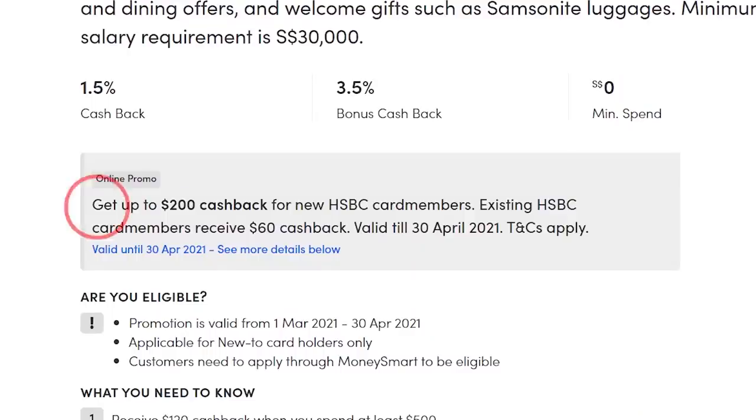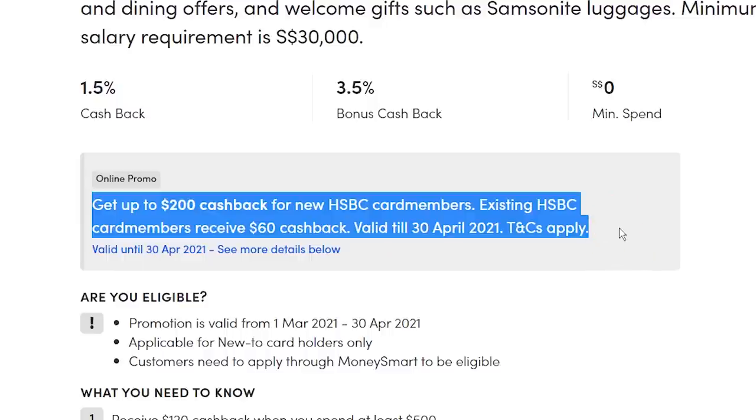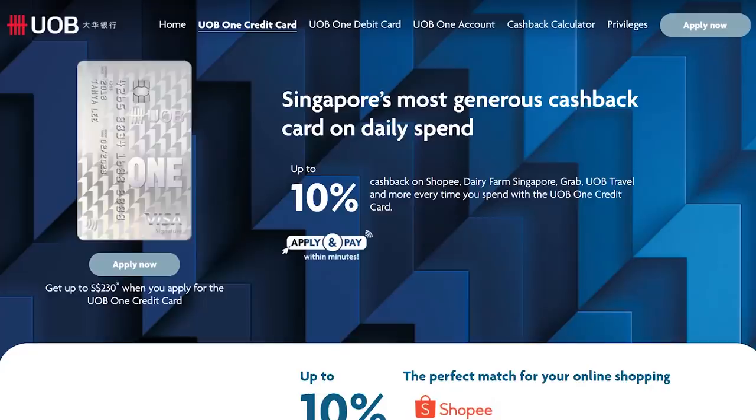For the sign-up bonus, as usual, check SingSaver and MoneySmart. Right now, both give you $200 cashback. So when should you use the HSBC Advance Card? Use this card if you are unable to meet a minimum spend of $500 every month. If you can meet $500, then UOB 1 is much better. Otherwise, HSBC Advance is for you.